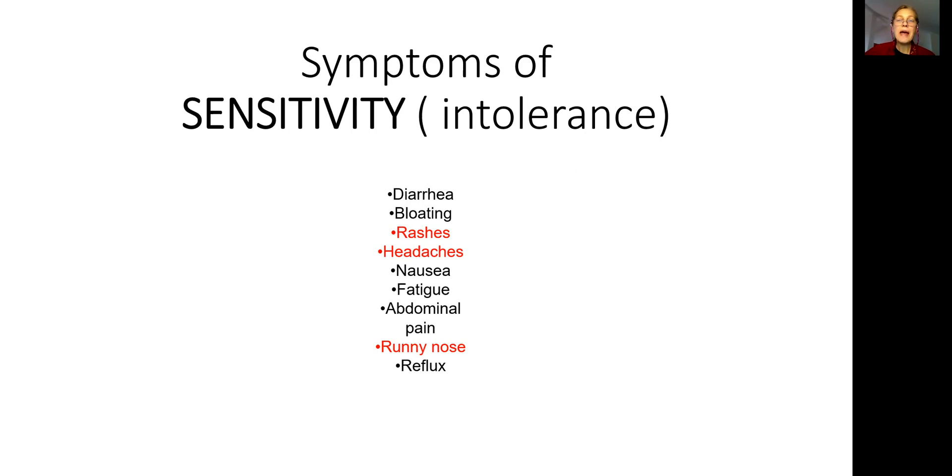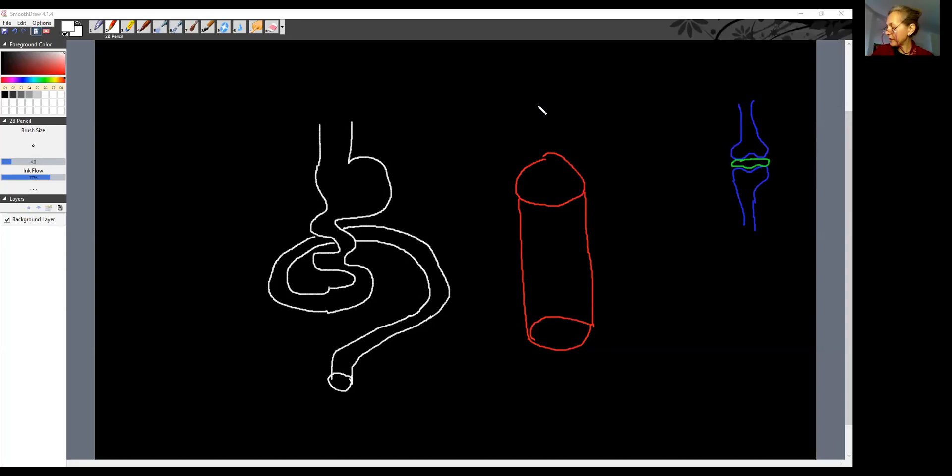Let's go to the blackboard and I will explain why that happens. Here I've already pre-drawn my favorite picture of the digestive tract. This is your mouth with the teeth, stomach, and small intestine. When you put food into your digestive tract, the purpose of the digestive tract is to break it down into smaller, smallest particles, which are then supposed to get absorbed through the digestive tract into the bloodstream — shown here in red. When you have a food sensitivity, some types of food such as wheat or dairy are not getting broken down.